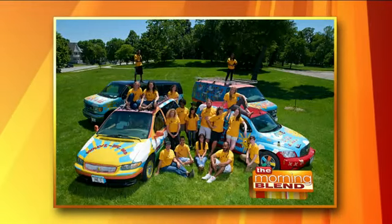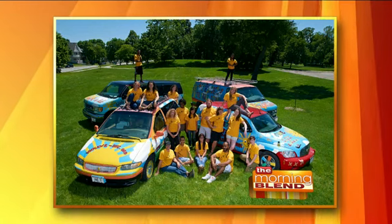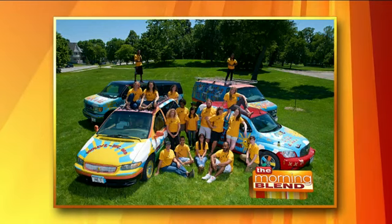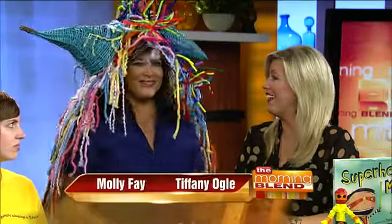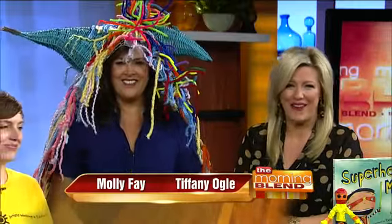Check out these colorful trunks pulling up to the parks and libraries throughout Milwaukee - they're looking for kids. Real artists are inside those mobile studios, and their mission is to bring kids a free drop-in art experience that includes everything from painting and sculpture to dance and drumming.